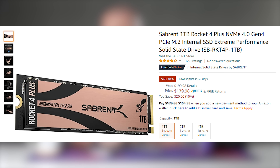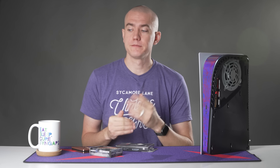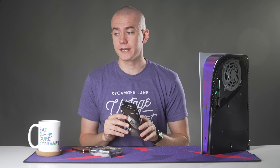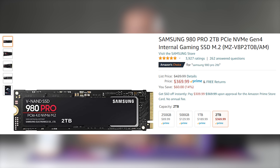Out of the drives I've tested, the Sabrent Rocket 4 Plus and the Samsung 980 Pro both come in priced pretty decently. The Sabrent Rocket 4 Plus comes in at $180, whereas the 980 Pro comes in at $190. I've seen a lot of PS5 SSD buyer's guides recommending the Seagate FireCuda, but it isn't released yet. The Samsung 980 Pro is a solid choice — it's one of the original PCIe 4.0 drives that could hit Sony's rated speeds, priced at $130 for 500 gigabytes and $370 for two terabytes.